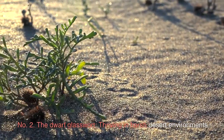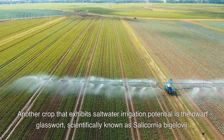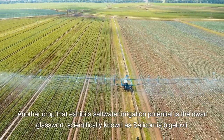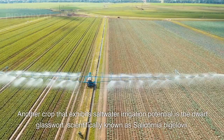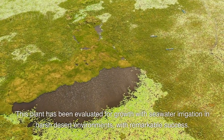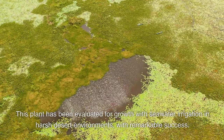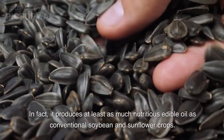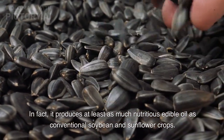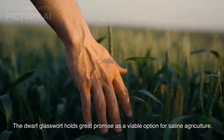Number 2: The Dwarf Glasswort — thriving in harsh desert environments. Another crop that exhibits saltwater irrigation potential is the Dwarf Glasswort, scientifically known as Salicornia bigelovii. This plant has been evaluated for growth with seawater irrigation in harsh desert environments with remarkable success. In fact, it produces at least as much nutritious edible oil as conventional soybean and sunflower crops. The Dwarf Glasswort holds great promise as a viable option for saline agriculture.